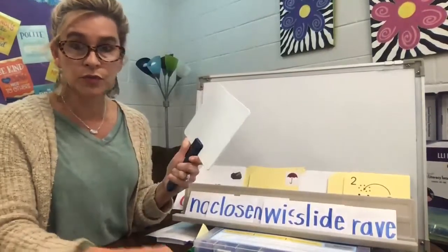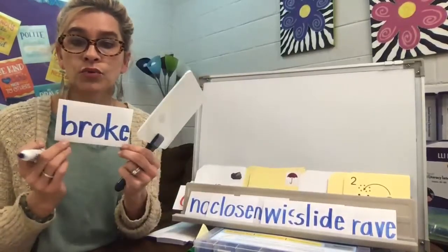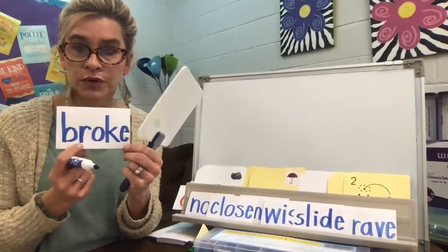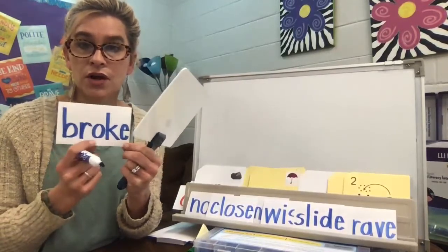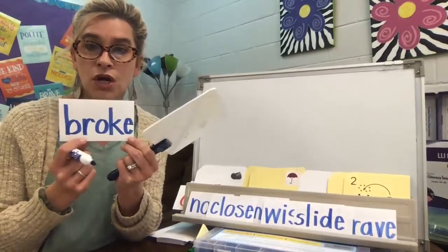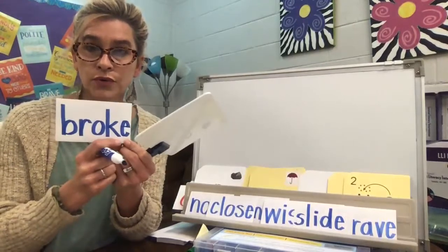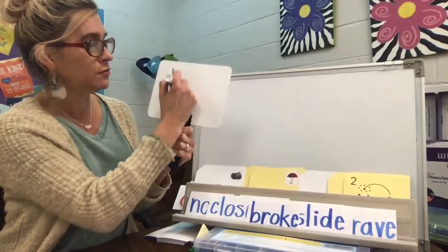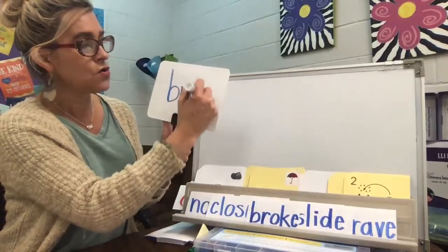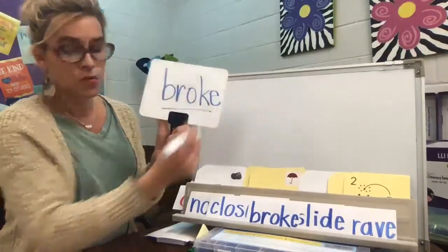How about broke — he broke the glass. Broke. B-R-O-K-E. Let's write it. Broke. B-R-O-K-E. Broke.